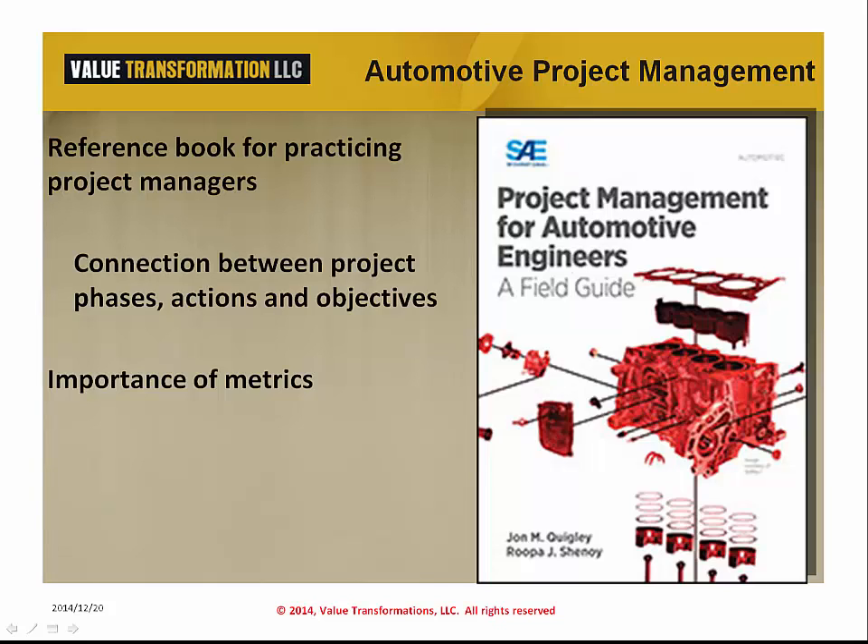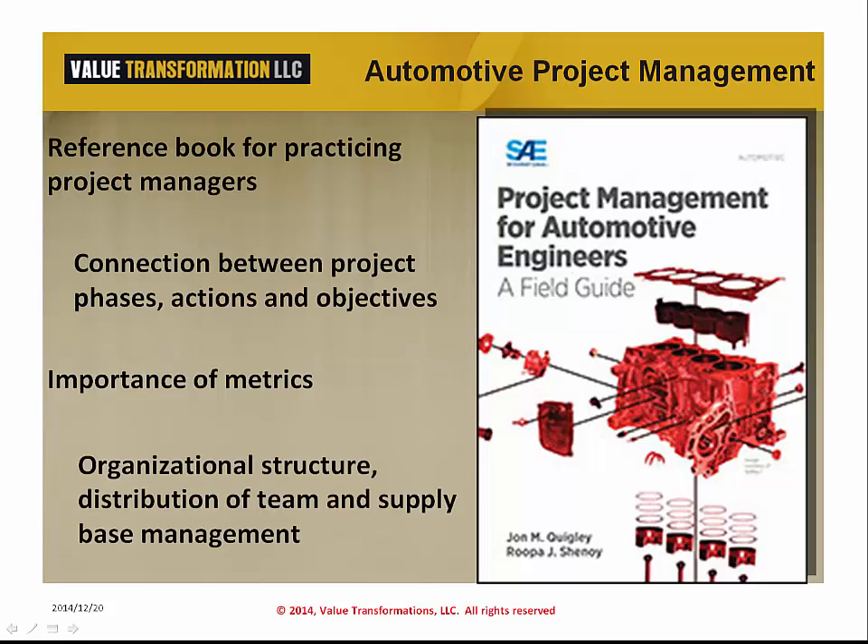The information will allow the project team to assess the risks to the project and either make adjustments or provide data for the project manager to have a productive discussion with the product sponsors and executives of the company. The book also delves into how organizational structure impacts the ability of the project to successfully deliver. The supply base for automobiles is quite extensive, distributed across the globe, and this can present some unique challenges to the project and the project manager.